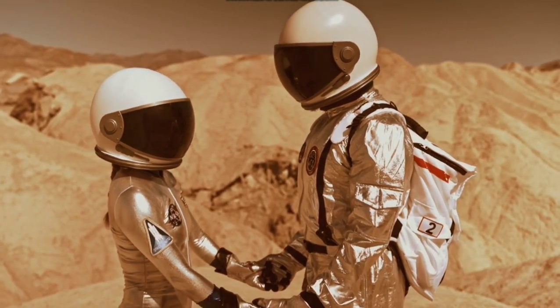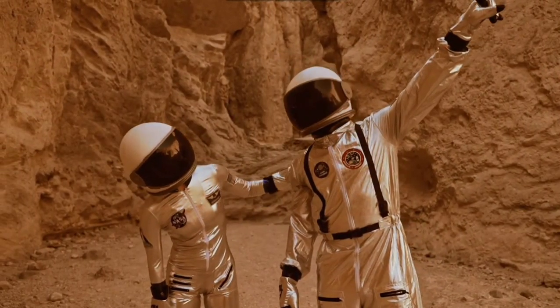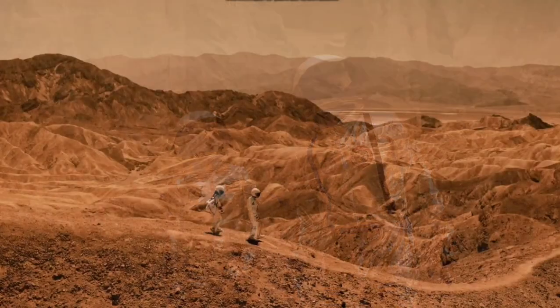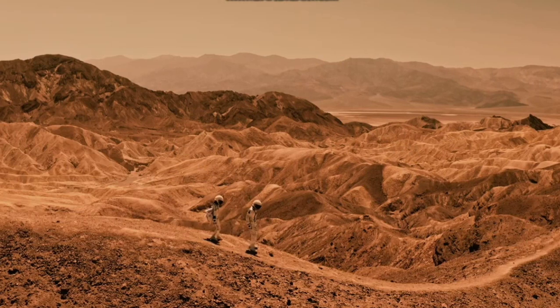The surface gravity on Mars is 0.38 of the Earth's gravity and the planet is about one tenth the size of Earth. Mars moves at a speed of 24 kilometers per second and takes about 780 days to complete one revolution around the sun.